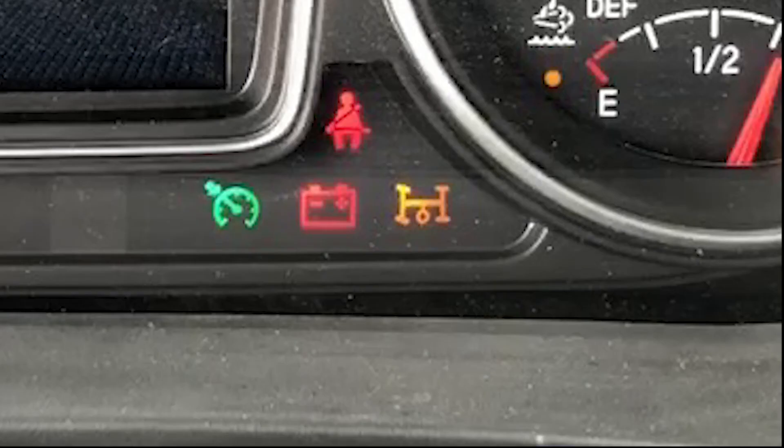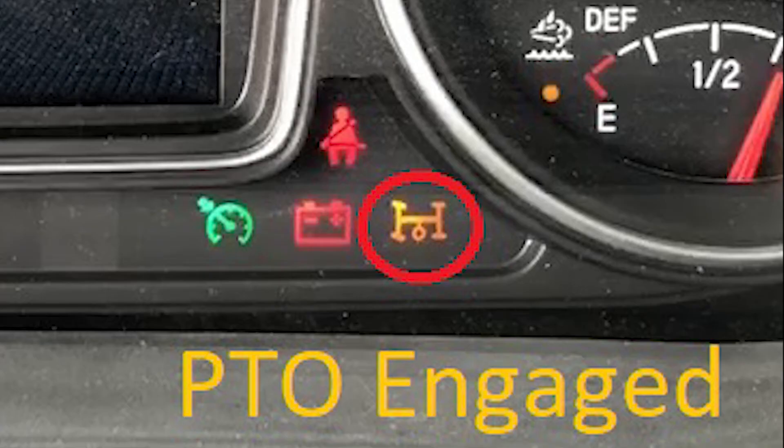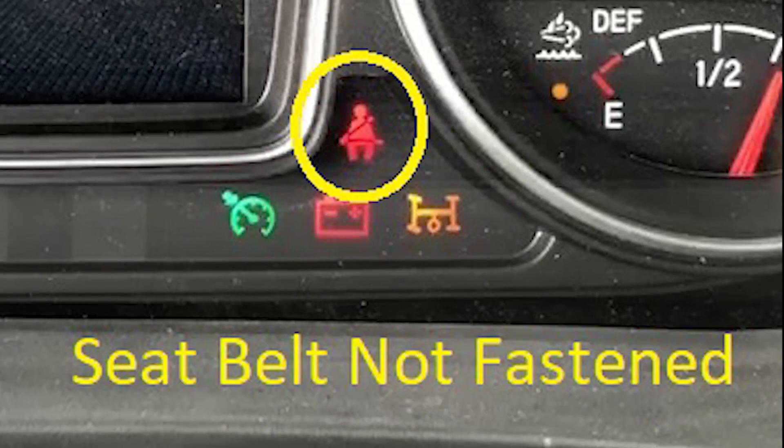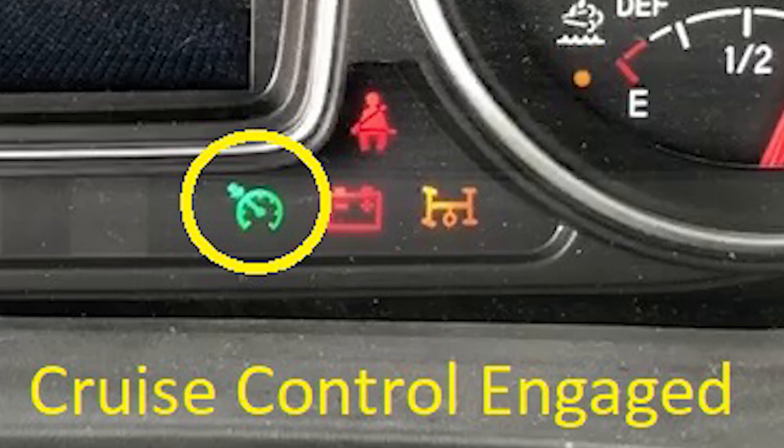Below the multi-informational display and to the left of the DEF gauge and speedometer are four additional illuminating lights: one for the PTO to let you know it is engaged, a reminder that your seat belt needs to be fastened, a low voltage warning lamp, and an indicator for cruise control being active and set.